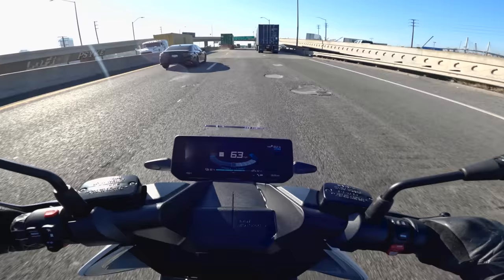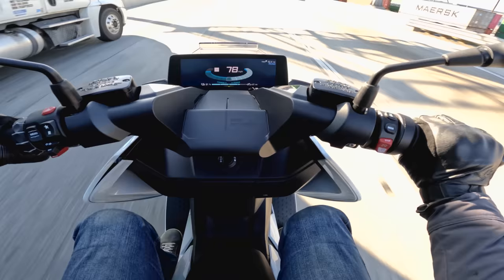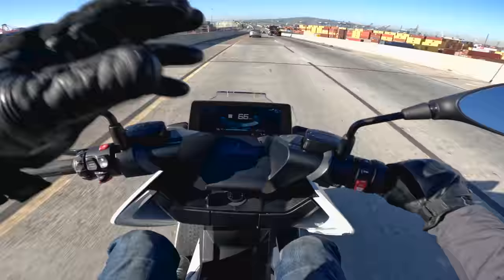For short stints on the freeway, the CE 04 will work just fine. BMW claims a top speed of 75 miles an hour, but I noticed if you hold it open it'll go more than that — 79 mph is the most I've ever gotten out of it.